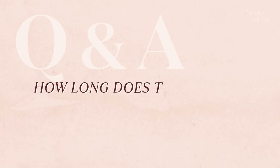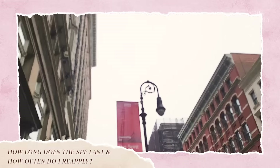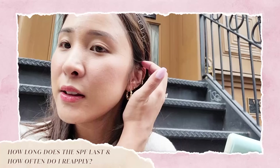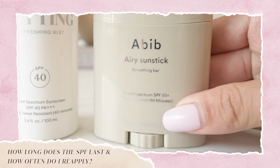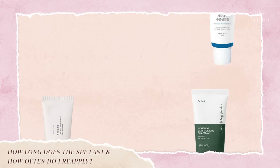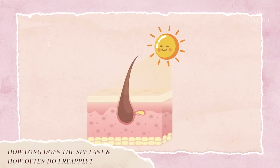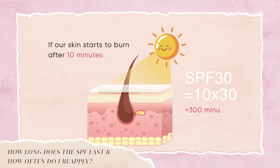How long does SPF last and how often should you reapply? The general rule is every two hours, especially outdoors in direct light. If swimming or sweating, look for sunscreens labeled water-resistant and sweat-proof. The SPF number calculates how long sunscreen protects before skin starts to burn — for example, if your skin burns in 10 minutes, SPF 30 gives you 300 minutes. But this is just an approximation; skin type and tone vary, so when in doubt, just reapply.